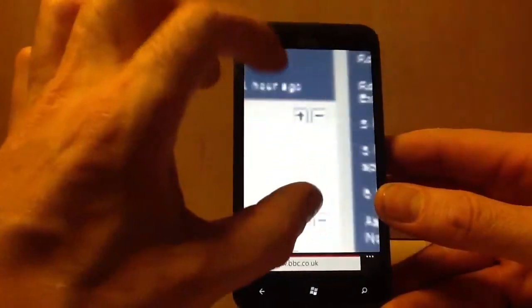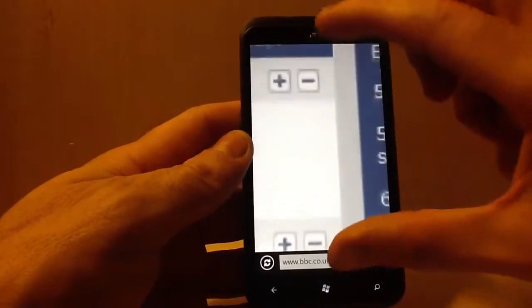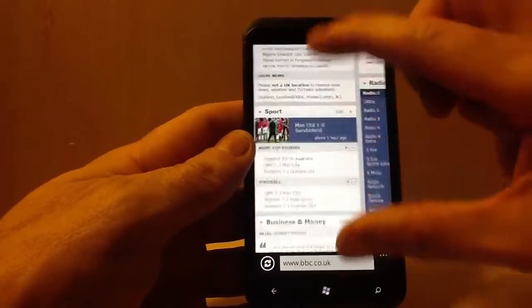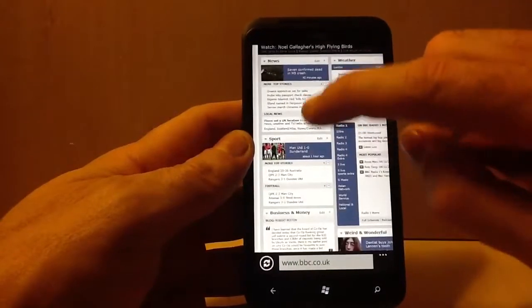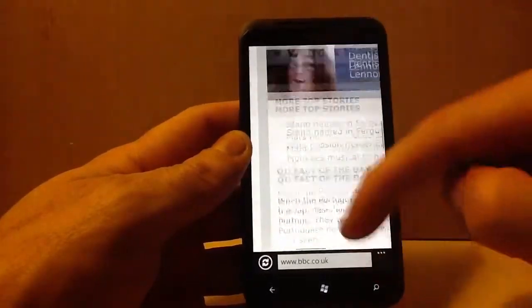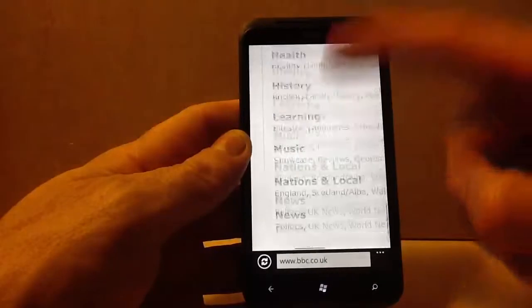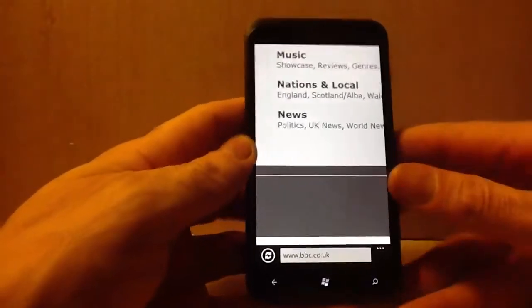So pinch and zoom. It's fast. Scrolling — it's called pinch and zoom on this. Let's try scrolling. It's actually a really fast phone, absolutely superb.